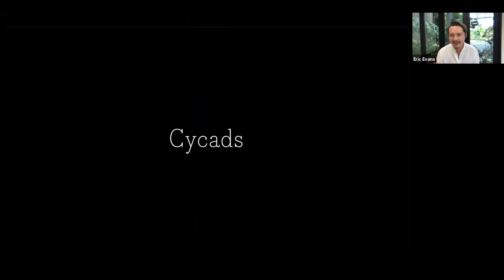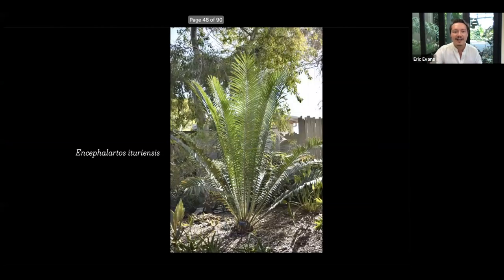Cycads — there are so many great cycads and we can grow so many here, so here are just the highlights. If you want class and elegance, it's Encephalartos arenarius — it has this majesty palm-like feather quality. Stick two of those in pots outside an opera house, done. It just has this amazing elegance.